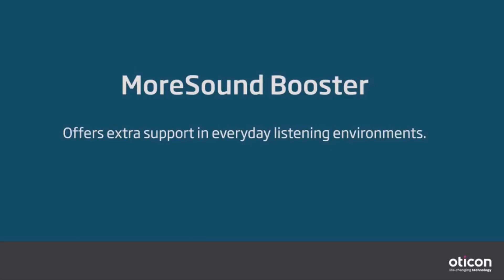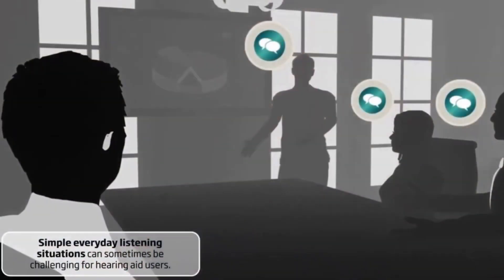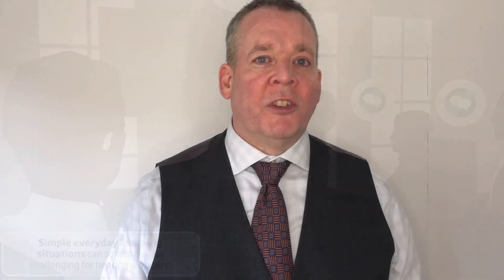Next is the More Sound Booster — a facility within the Oticon ON app where you simply slide a control, and in simple environments it provides up to 4 dB of noise reduction. This could be useful if you're getting tired towards the end of the day, or if you're in a meeting being disturbed by something like an air conditioning unit.